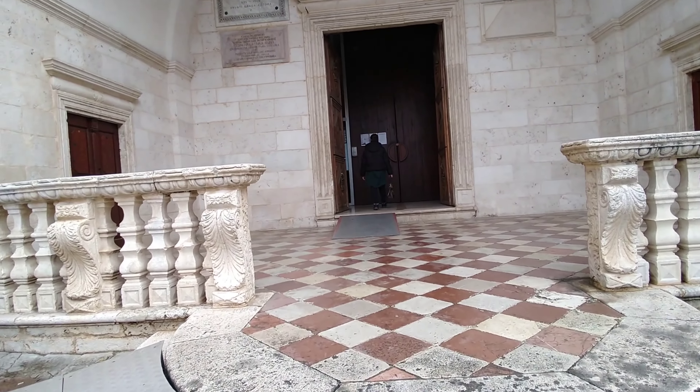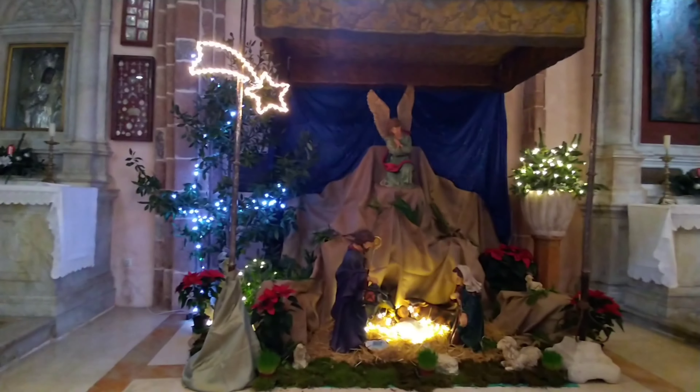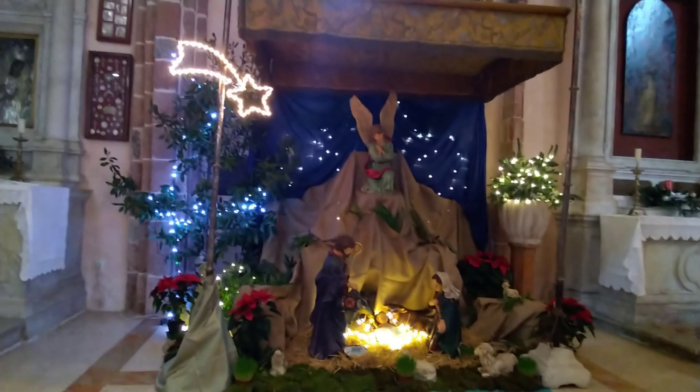We are going into the church. Here you can see the Jesus cross.